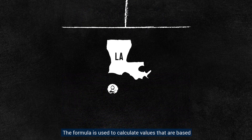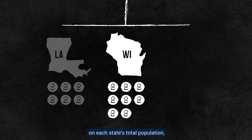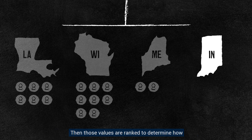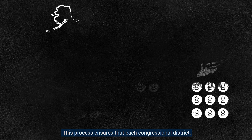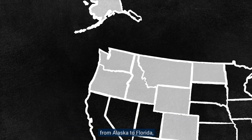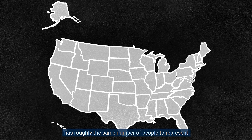The formula is used to calculate values that are based on each state's total population and the number of potential seats each state could receive. Then those values are ranked to determine how many additional seats each state will get. This process ensures that each congressional district, from Alaska to Florida and California to Maine, has roughly the same number of people to represent.